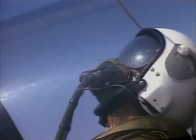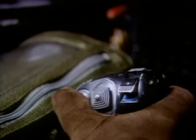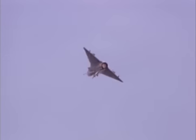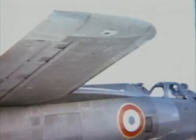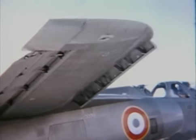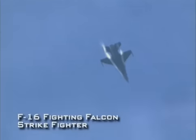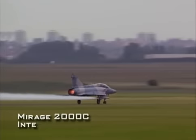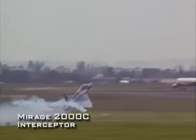For generations, fighter aircraft were controlled by the pilot moving a control stick and rudder pedals to command the rudder, elevator, and ailerons. But the high speed of modern aircraft made such controls difficult to use. In more advanced aircraft, they were replaced by electronic systems, spawning the term fly-by-wire. In the United States, the F-16 Fighting Falcon was the first fighter to use this technology. Dassault quickly followed suit with the fly-by-wire Mirage 2000.